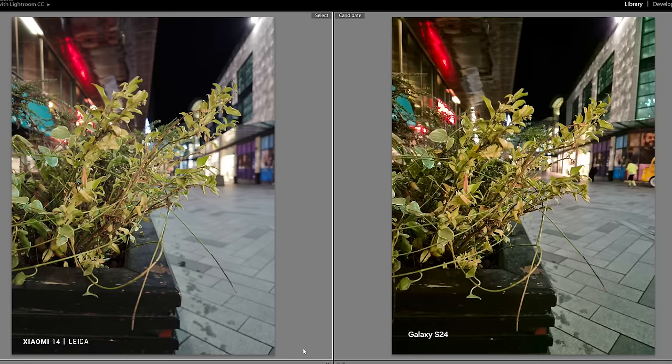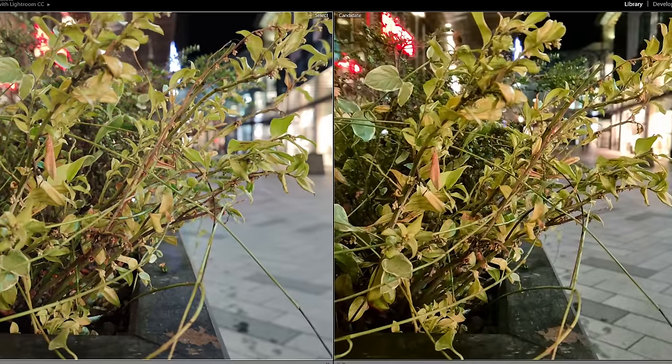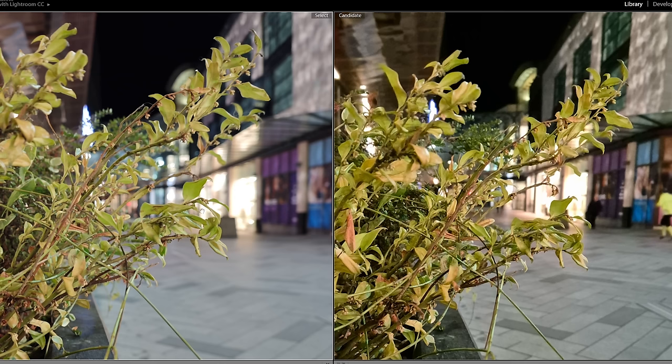Moving on to nighttime photography. We've got a macro closeup of a plant in the street at night. Xiaomi looks to be a bit brighter overall — this planter is less dark, whereas the blacks are a little more crushed on the Samsung. This wall is much lighter in the background on the Xiaomi, whereas Samsung's a darker shot overall. The center of the red sign has become whiter on the Samsung, whereas it's a bit more orangey on the Xiaomi — that's kind of a personal preference thing. If we zoom in and look at the details, Samsung is more sharp overall as usual, but also more of the plant is in focus because it's a smaller sensor, so the focal plane is wider. The larger sensor of the Xiaomi means some leaves are out of focus, which looks very nice.